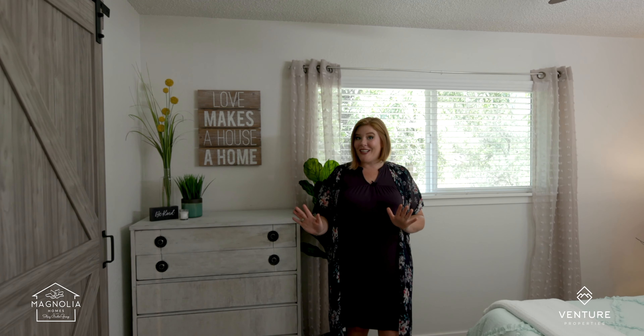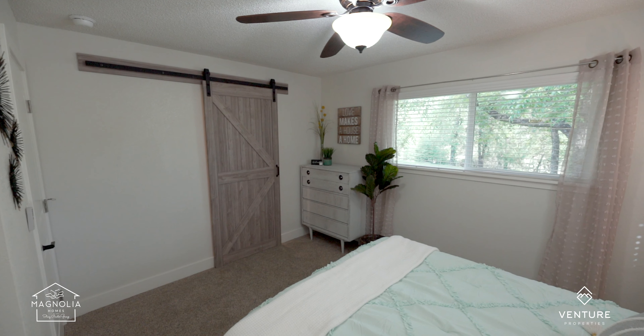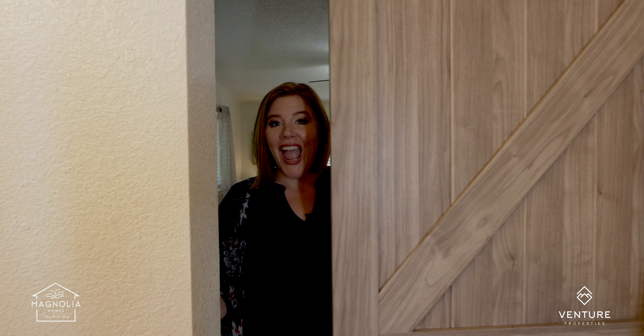And when I say modern conveniences, I can't wait to show you what's behind this barn door in your new master bathroom. Welcome to your new luxury master bathroom.